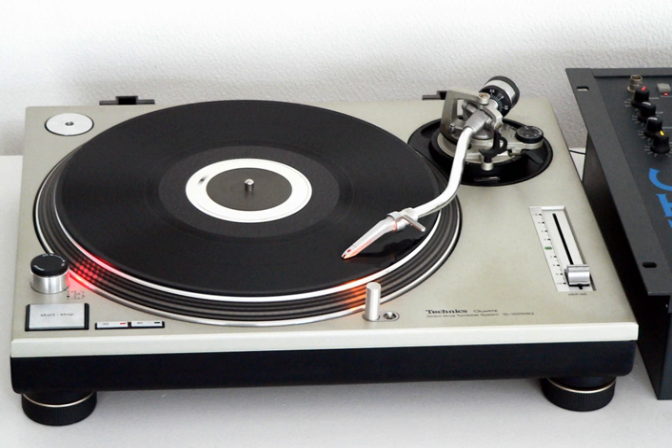The SL-1200 GLD was released in 2004 as another limited edition model with only 3,000 units manufactured — 1,500 sold in the US and 1,500 internationally. It is based on the MK5G model with blue target lights instead of the regular white, a piano black gloss finish, and gold-plated hardware. It was created to commemorate the 3 million turntables sold by Technics in the last 30 years.